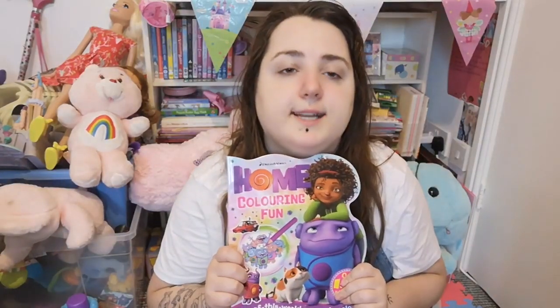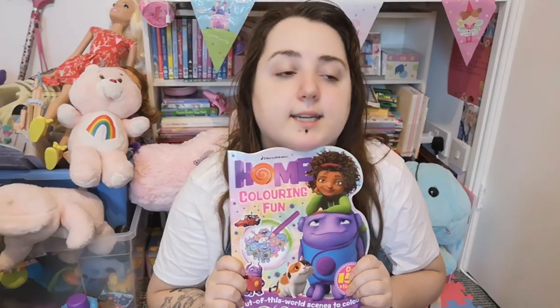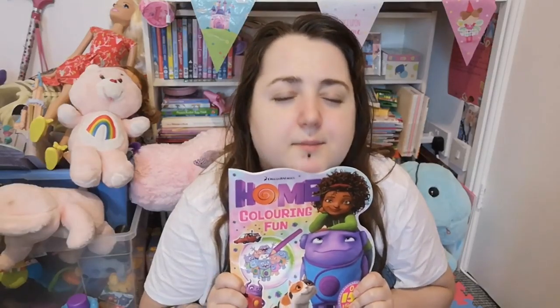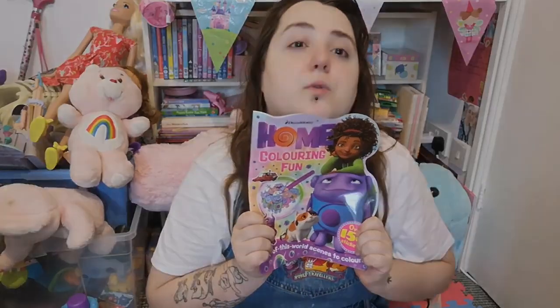I've had to record this after I've done the video, because I need to ask before I do anything — did anyone send me this? I received this off my Amazon wishlist and it didn't come with a note, and I've posted to Instagram already and I can't figure out who sent it to me. So if you sent it please comment below, because I really love it and I'm so happy with it because Home is one of my favourite films. So if you sent it please tell me. Thank you.